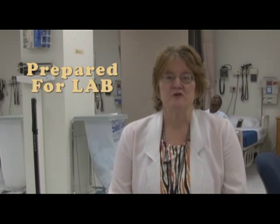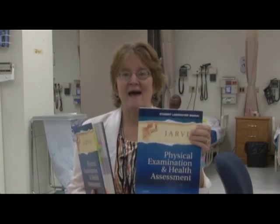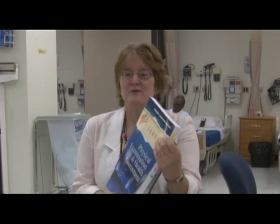We expect you to be prepared for lab. Do your assignments before you get here and make sure you do your ATI assignments as well as any readings. We want you to bring your textbook as well as your lab manual — you bought both of these things and they will be very useful in the lab setting. Your lab manual is what you'll use for documentation; your book is for going through systems and understanding what's expected in this course.